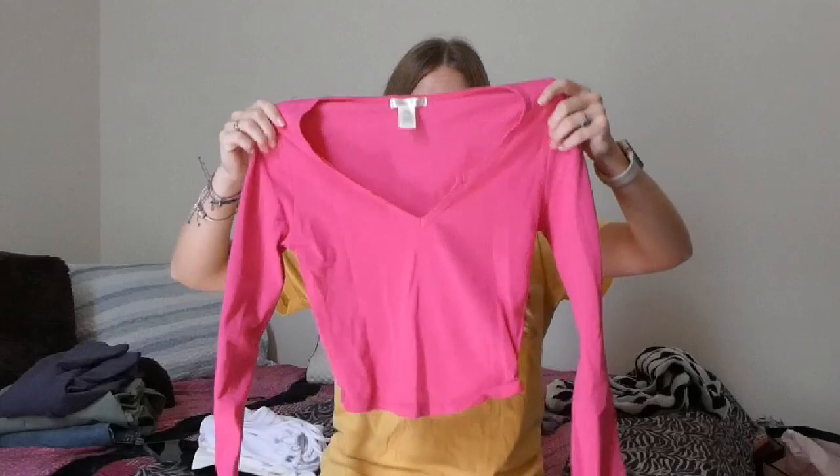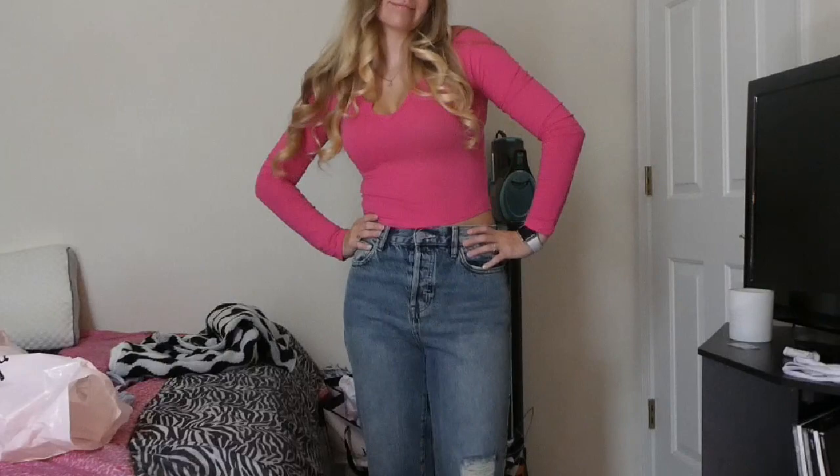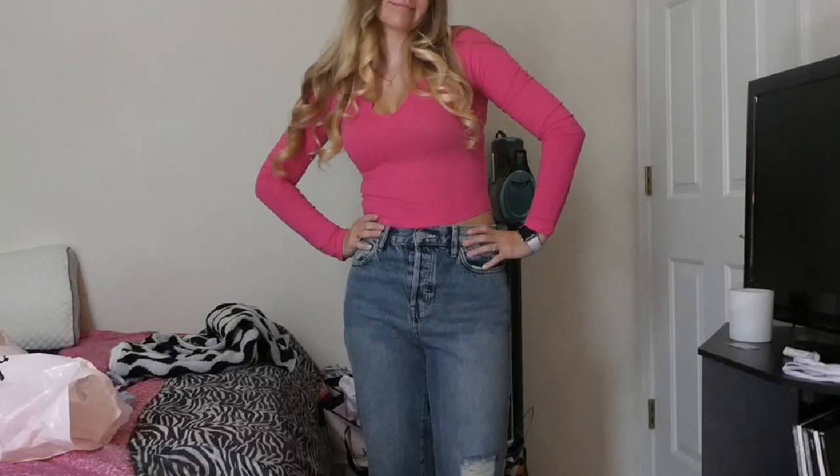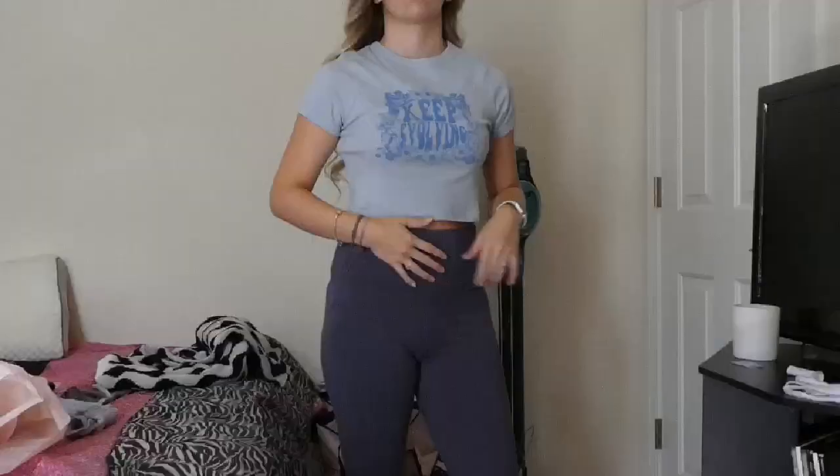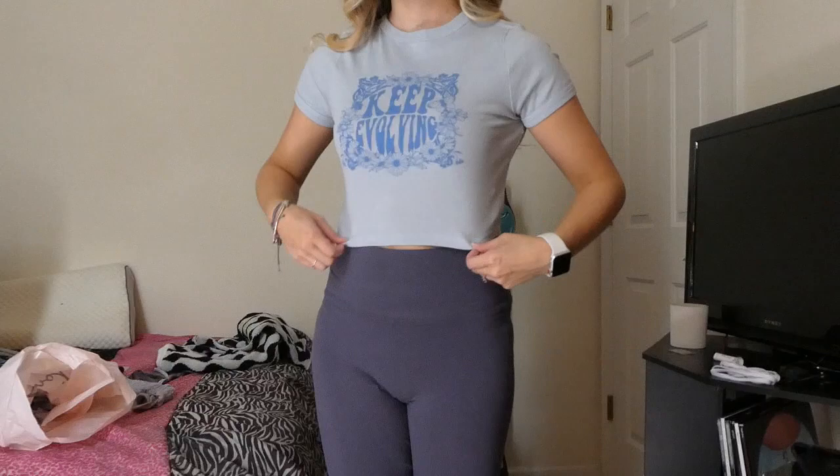Now moving into Charlotte Roost. I had about a hundred dollar gift card there. This pink shirt — I was like, I don't know if I'm bold enough for this — but Zoe said I was getting it. When I put it on I was like, okay yeah, I need to trust Zoe more with my clothes. The next shirt is also a baby tee; it says 'Keep Evolving' and it's a blue one. Can't go wrong with a baby tee.